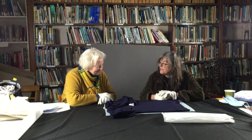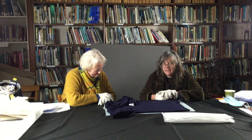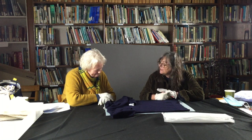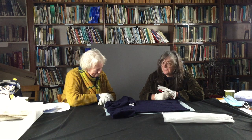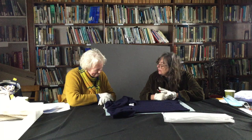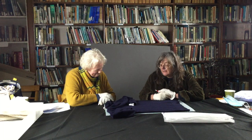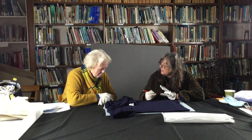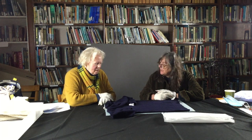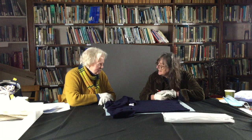Here we are this morning at the Fisheries Museum in Anstruther. We thought it'd be really nice for you to see how Sheila and I get so excited about Gansies and how we record them, what we're looking for, the things that are really special. We're starting with this particular Gansie because we're both in love with it. It's very special.